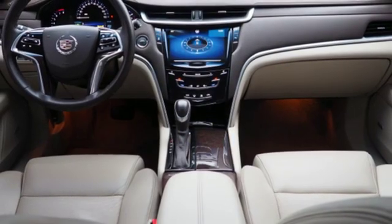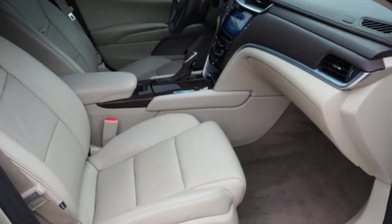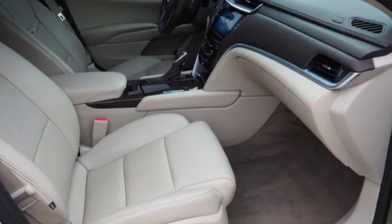Power tilting steering column, automatic transmission, aluminum wheels, magnetic fluid-filled shocks, and V6 engine.